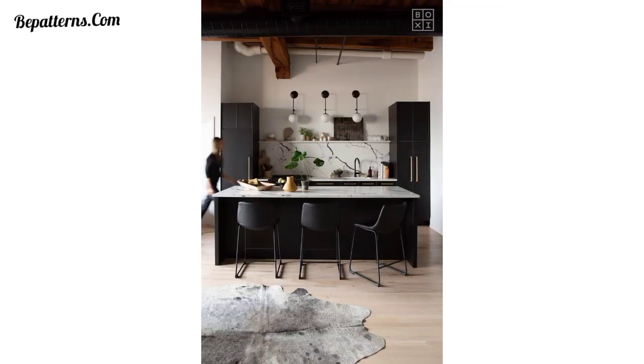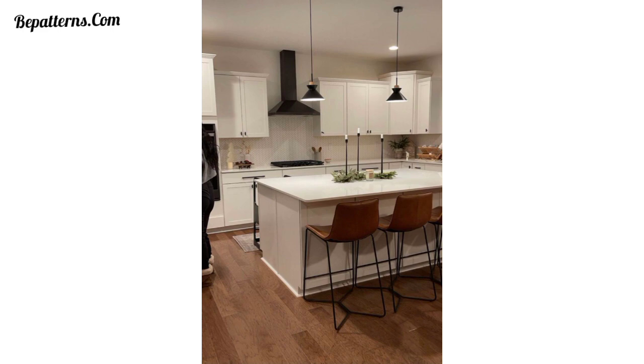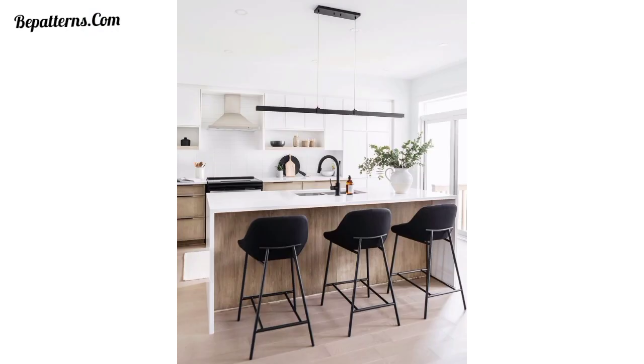Pair your bar stools with open shelves or display cabinets that showcase glassware, dishware, or decorative items — this design adds depth and visual appeal to your kitchen area. Remember to consider the overall style and layout of your kitchen when selecting bar stool designs, whether you prefer a specific theme, a mix of styles, or a unique custom design.